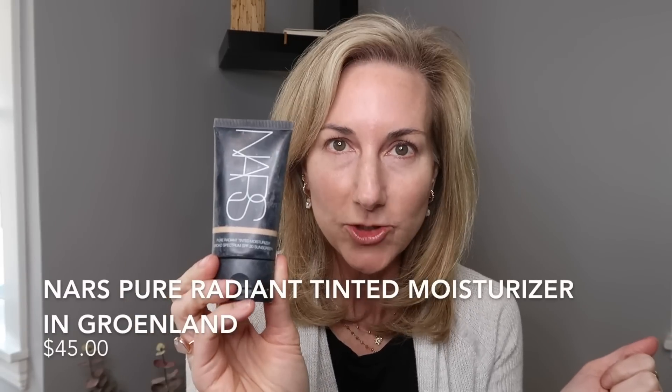We are going to be playing with some oldies and some new stuff. Because I picked up some of the new NARS Orgasm collection, I decided to pull out an oldie but goodie — this is the NARS Pure Radiant Tinted Moisturizer. I wore this for years and years. I'm in shade number Light 3, Growing Land, and that is this shade here.